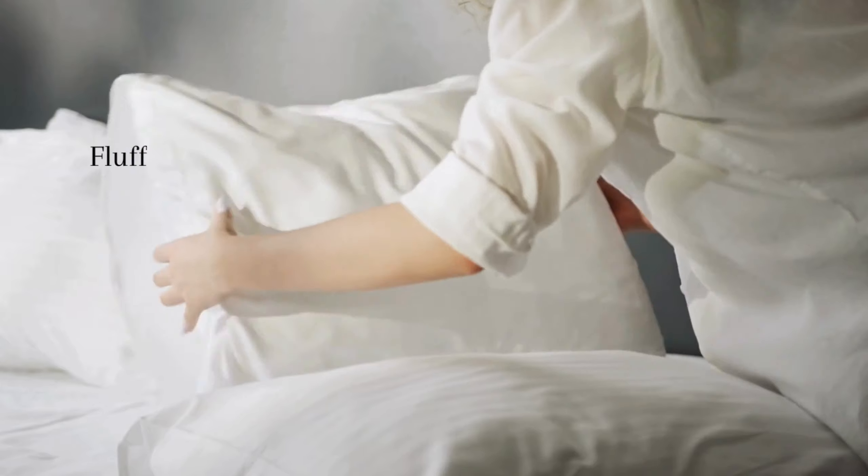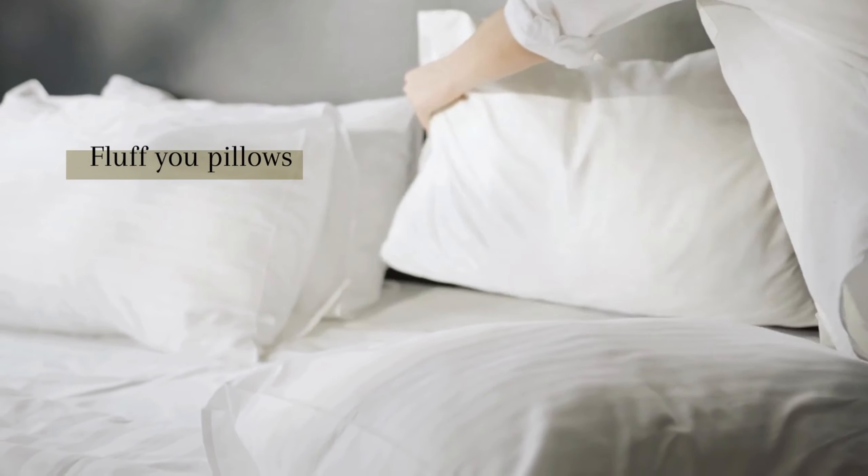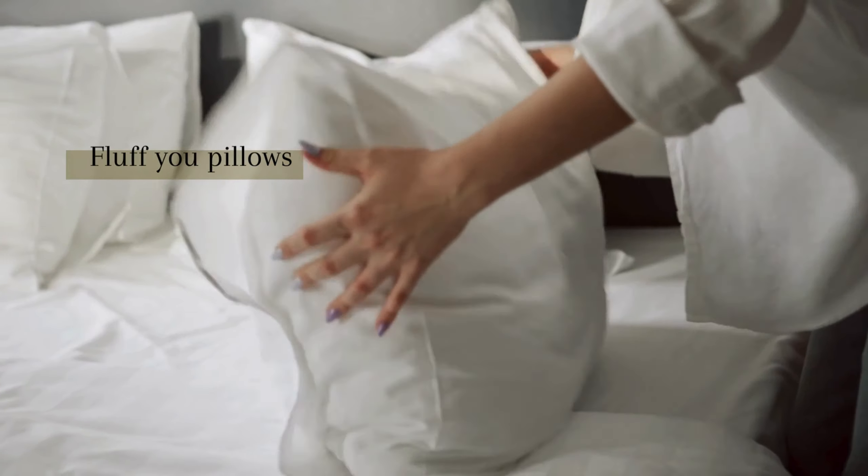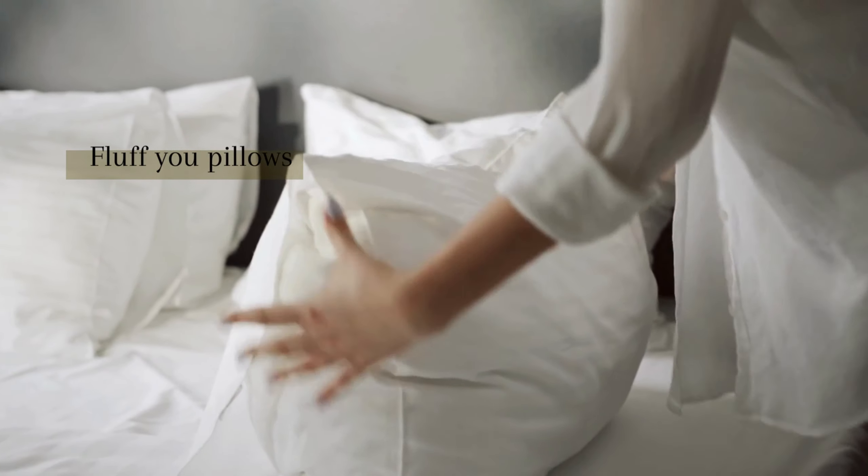Don't forget about your pillows. A good fluff not only feels great, but also helps to maintain their shape and loft. This simple action can make your pillows last longer.